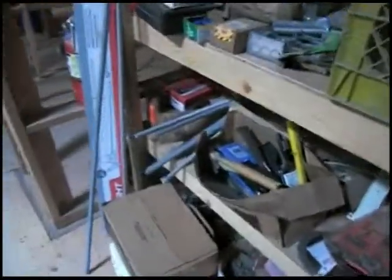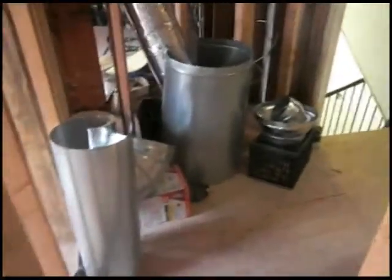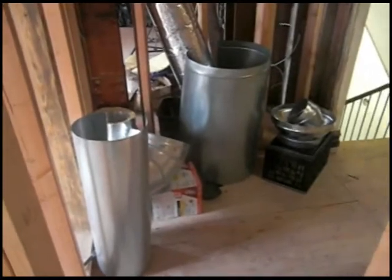Thank you Angela. I see what Angela's doing. This is leftover material from the duct work on the second floor and she's moving it down to the first floor where they're going to finish off the ducting there.